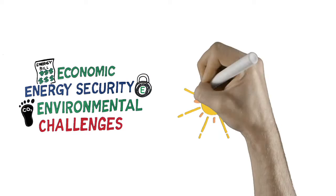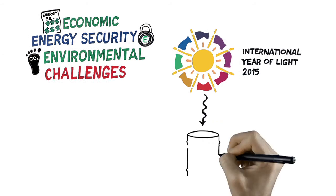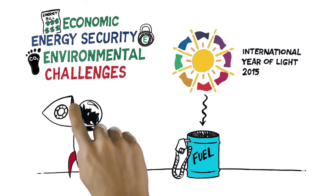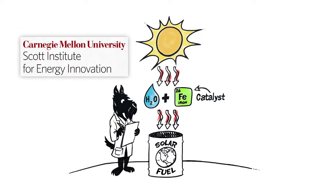The United Nations has declared 2015 the International Year of Light. It encourages us to think about how light can promote sustainable development and provide solutions to worldwide challenges in energy. At Carnegie Mellon University's Scott Institute for Energy Innovation, we are responding to this challenge by using light, with the help of a catalyst that speeds up chemical processes, to develop the next generation of environmentally sustainable solar fuels.